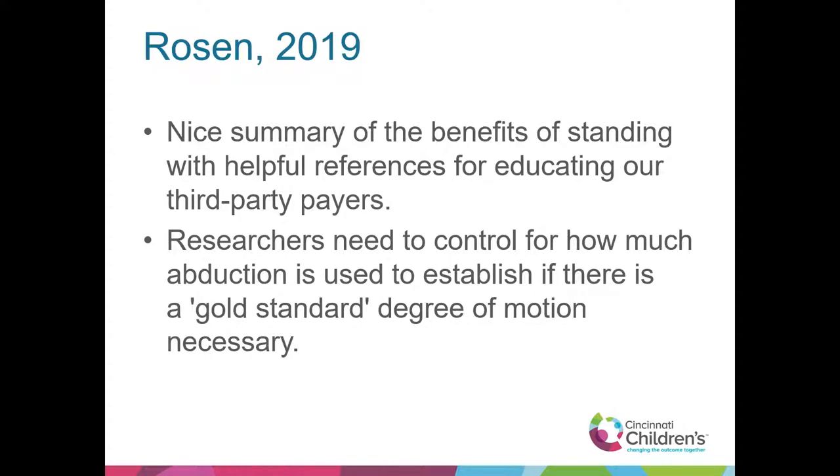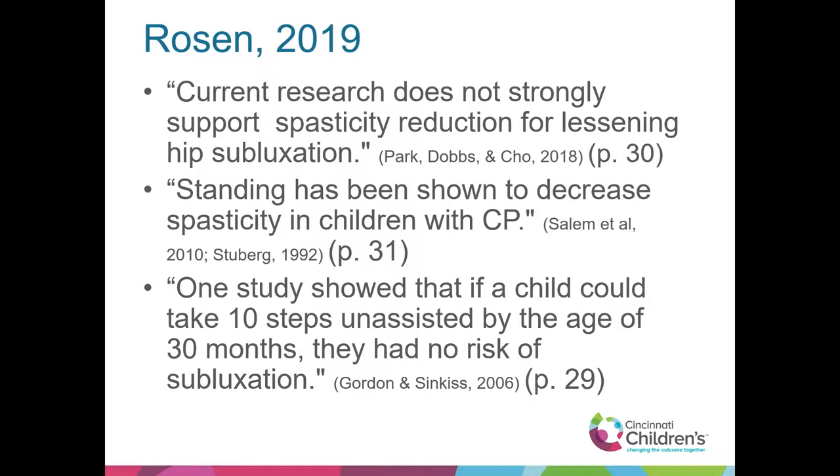Lauren Rosen had a great article — a nice summary of the benefits of standing with helpful references for educating third-party payers, which is an ongoing challenge with funding for standing equipment. Researchers need to control for how much abduction is used to establish a gold standard degree of motion. She is still proposing that we do hip abduction. Current research does not strongly support spasticity reduction for lessening hip subluxation — that goes with SDR surgeries and baclofen pumps. They affect spasticity but don't necessarily lessen hip subluxation.